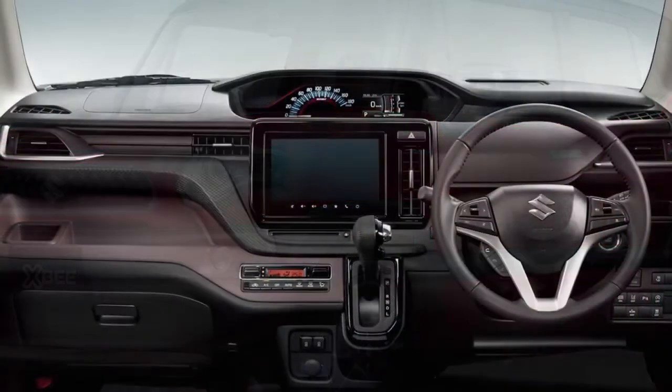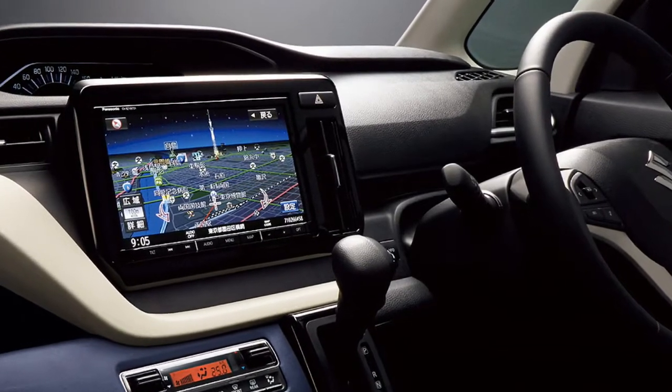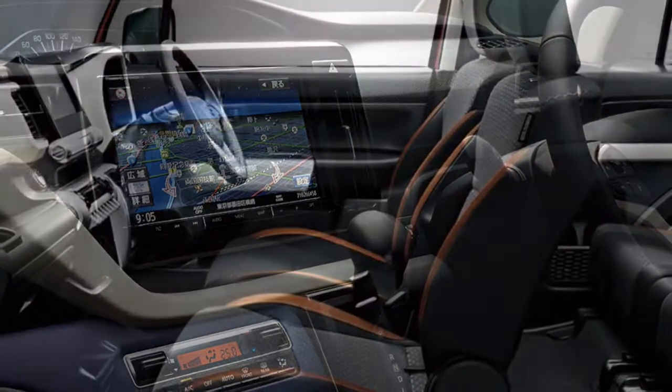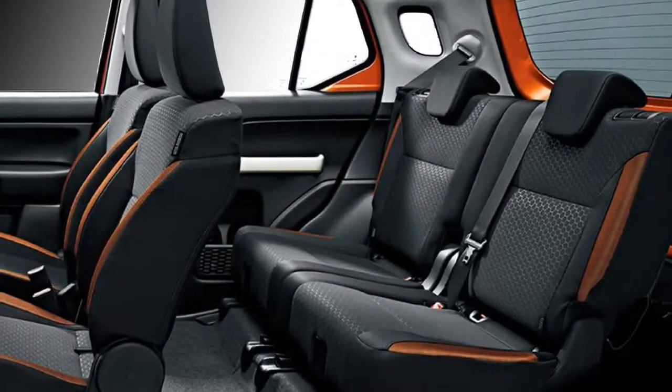The car will get a number of standard interior features including a power steering wheel with steering-mounted audio and calling controls, a seven-inch touchscreen infotainment system with Android Auto and Apple CarPlay, manual AC, push button start and stop, all four power windows, keyless entry, and well-cushioned seats.